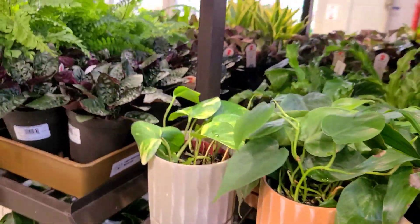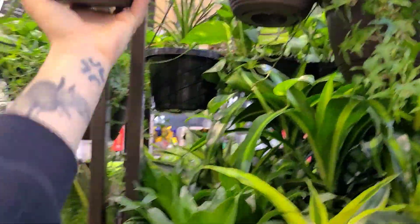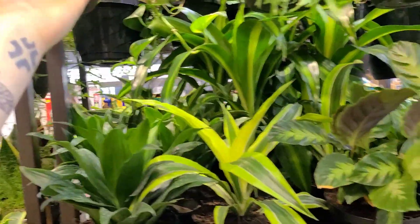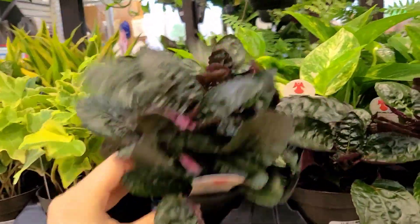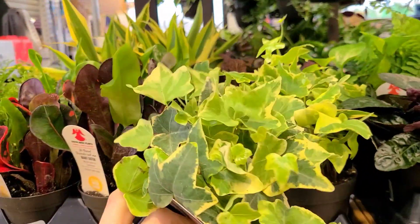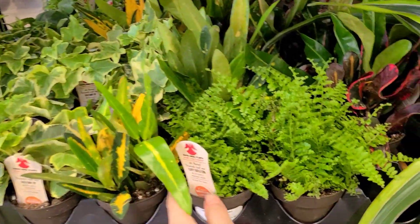Ferns, more philodendron, your usual hanging baskets, some syngoniums. That looks dead — oh that's a peperomia, that's why it looks like that. I really want to know who buys all the ivy and why. Some purple waffle over here for $6.98. More ivy — the variegated ones are cute. They have that minty variegated one now that I see every once in a while — that's definitely cute, but I'd probably still kill it or get spider mites. This one looks cute — nice little hanging basket of regular green heartleaf philodendron for $14.98.